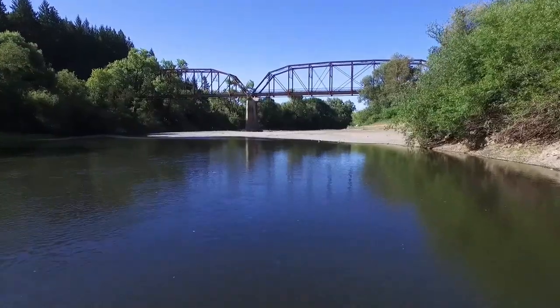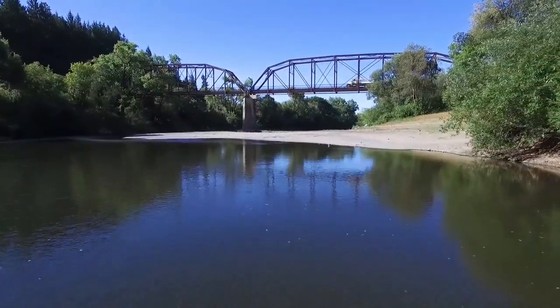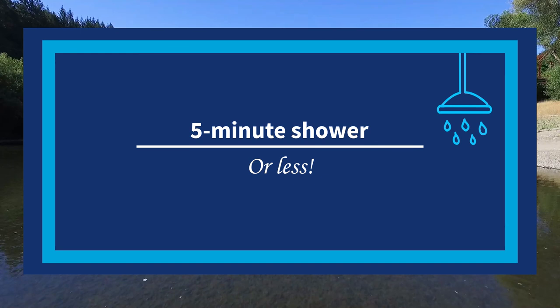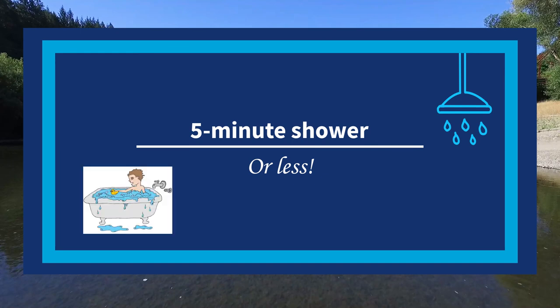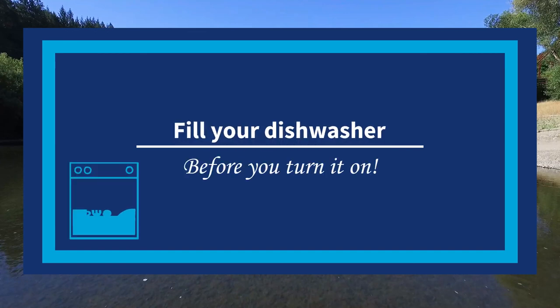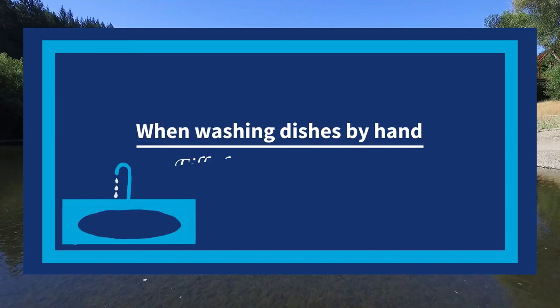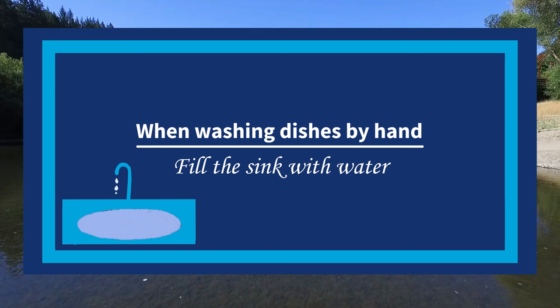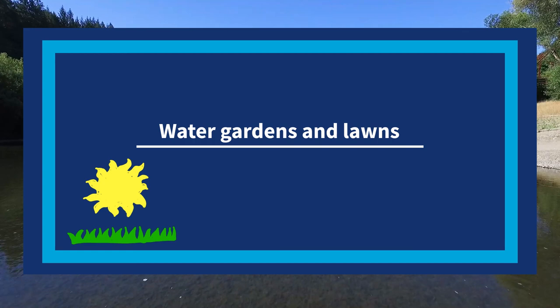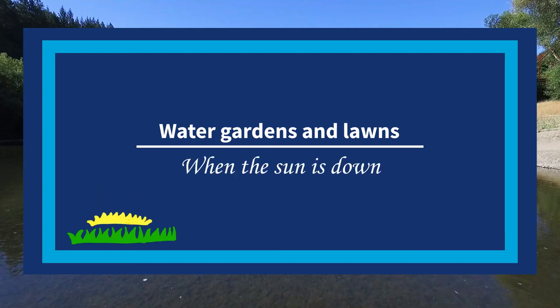Here's what you can do to make sure there's enough water for everyone: Turn off the faucet while you brush your teeth. Take a five-minute shower or less. If you're taking a bath, only fill it to the level of your belly button when you're sitting in the tub. Make sure your dishwasher is full before you turn it on. When washing dishes by hand, fill the sink with water instead of leaving the water running. Water gardens and lawns in the morning or evening, when the sun is down and the air is cool.